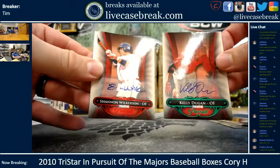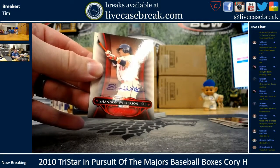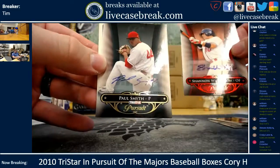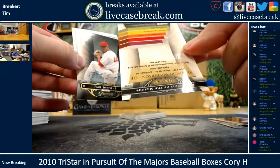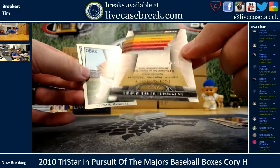Kelly Dugan. Shannon Wilkerson — you got one more shot. The Dugan is out of 25. Whiffed on the autos, brother. Shannon Wilkerson is red, 5 out of 5. And Paul Smith is out of 80.